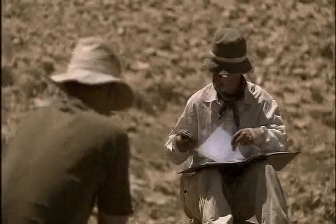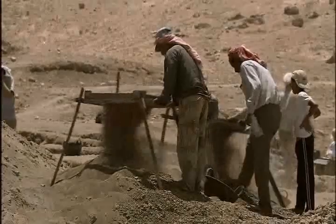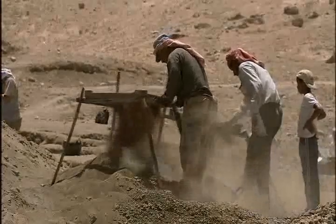When they radiocarbon dated the site, they discovered that the village first emerged 11,500 years ago, at the same time as the end of the drought in the Middle East.